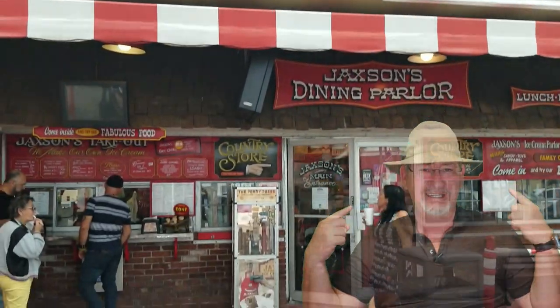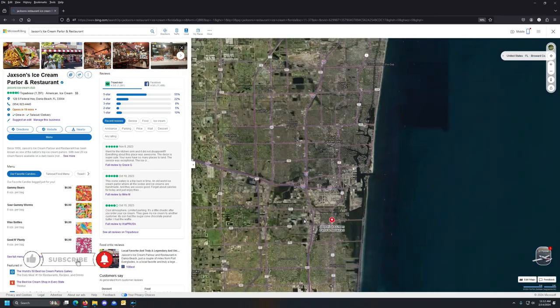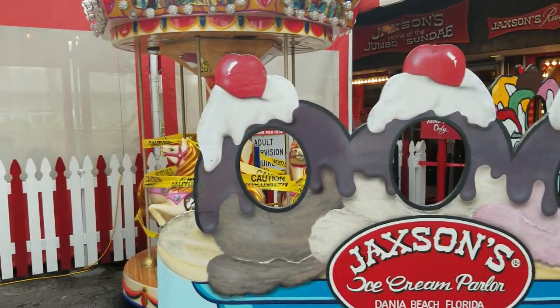Every now and then in your travels you come across just a great little gem of a place, and in this case I'm talking about none other than Monroe Udell's Jackson's. This ice cream parlor and restaurant is located in southeast Florida in the city of Dania Beach. It's been here since 1956, and just looking at the whimsical nature of the place lets you know you're in for a good time.